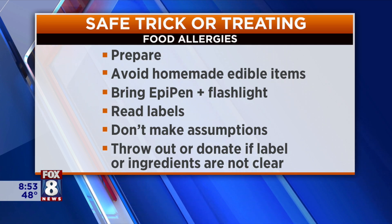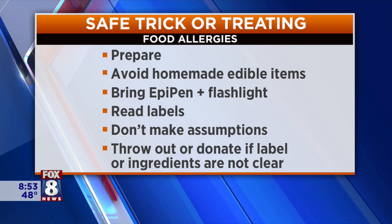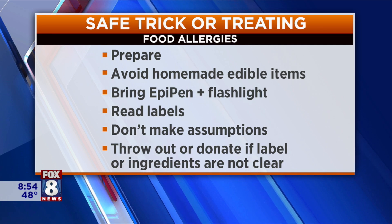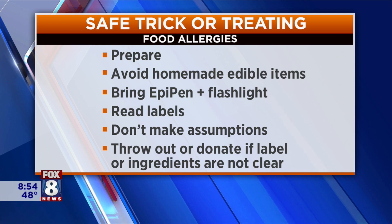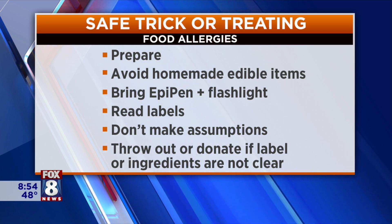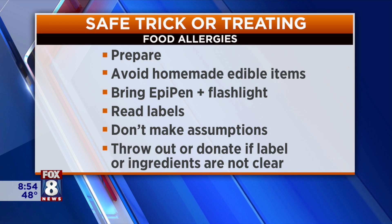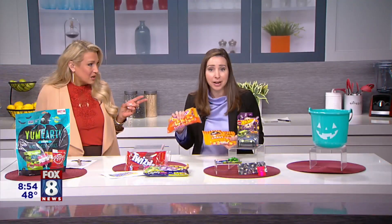Reading labels is crucial. You never want to assume a food is allergy-safe unless you check the label. Most labels should have the ingredients or a 'contains' statement that tells you the top nine allergens present. Many people make the mistake of not realizing that allergens can be hidden in common candy items. For example, in candy corn — what allergen would you think would be in candy corn? This brand, Brock's, actually contains egg whites. It's part of the preparation process.